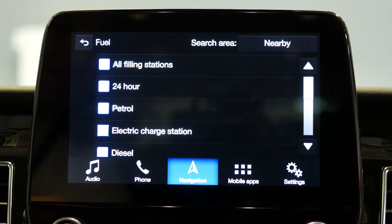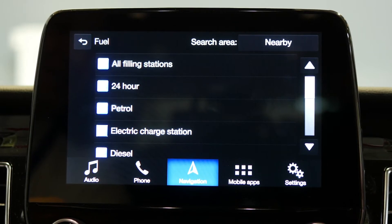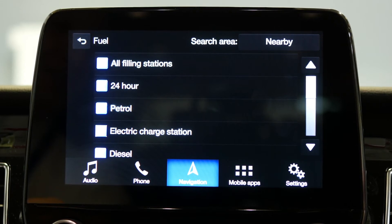As the Transit Custom PHEV is a petrol and an electric vehicle, you may choose to look for standard filling stations with electric charge points.